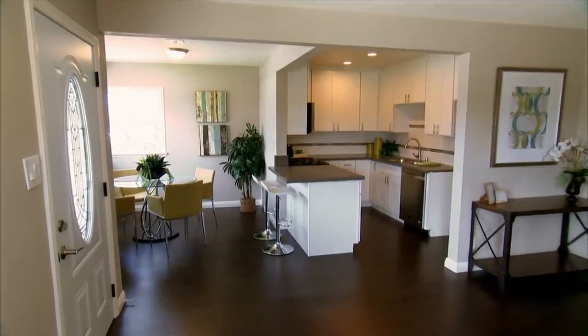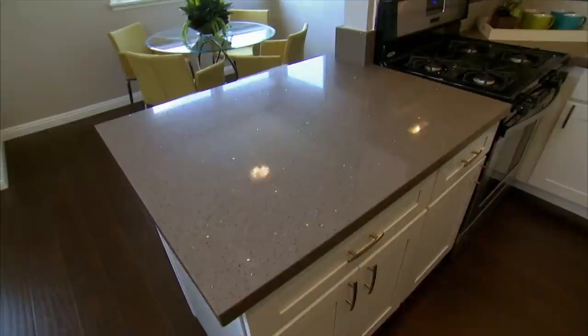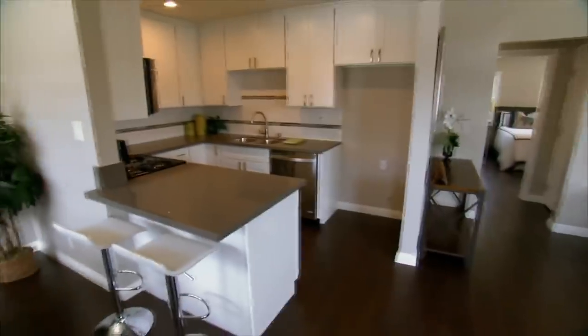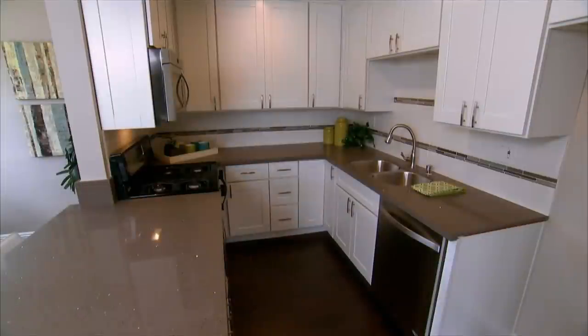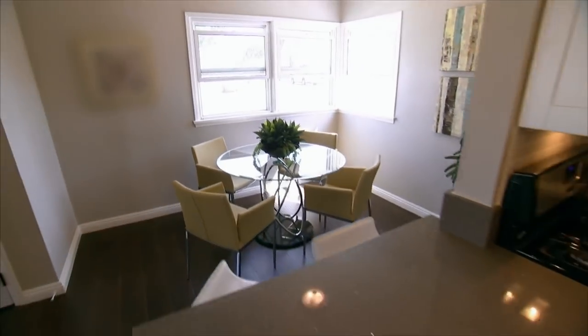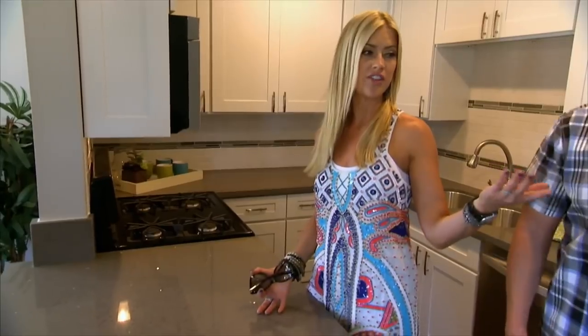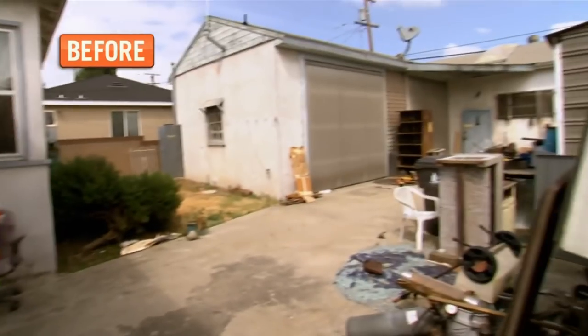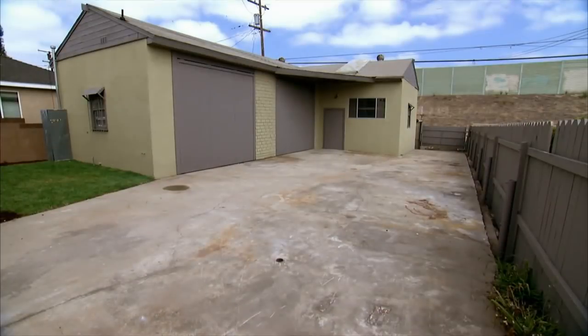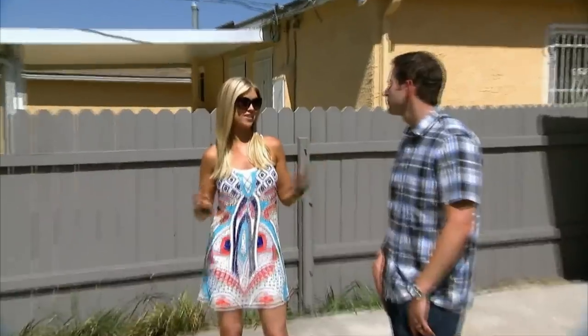The kitchen actually is nice. That island that we thought was a major problem — once we installed the stove, it really comes together, and there's actually counter space. It does look a lot better than it did a few weeks ago. We created an open floor plan, so now when you stand at the island, you can look directly to the dining room and also have a direct view of the living room, so it really makes you feel bigger. My only hope is that this structure doesn't deter buyers.